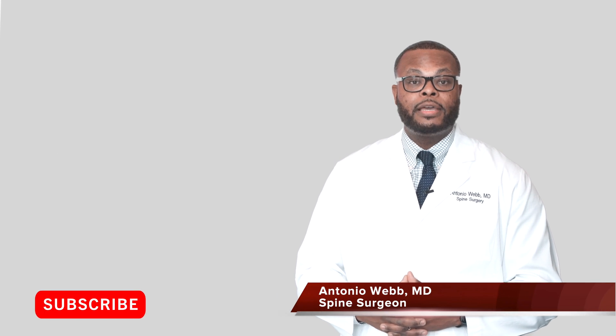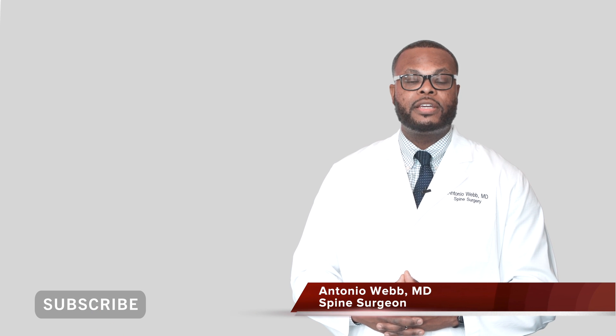My name is Dr. Antonio Webb. I'm an orthopedic spine surgeon here in San Antonio, Texas, and thank you for watching.